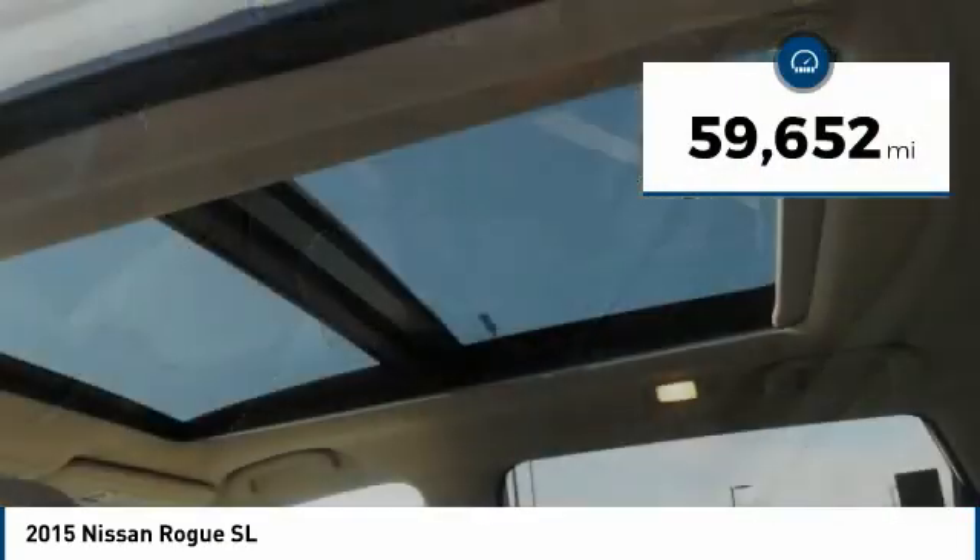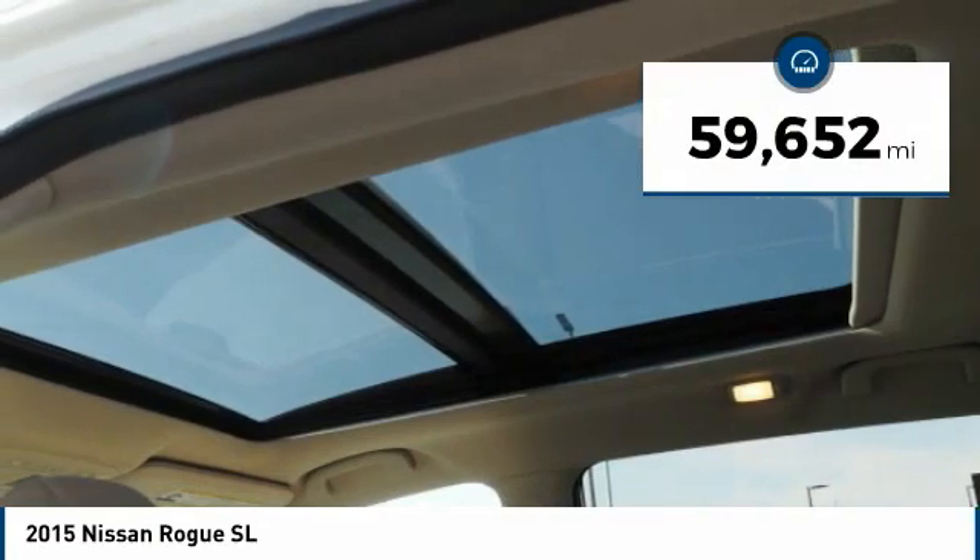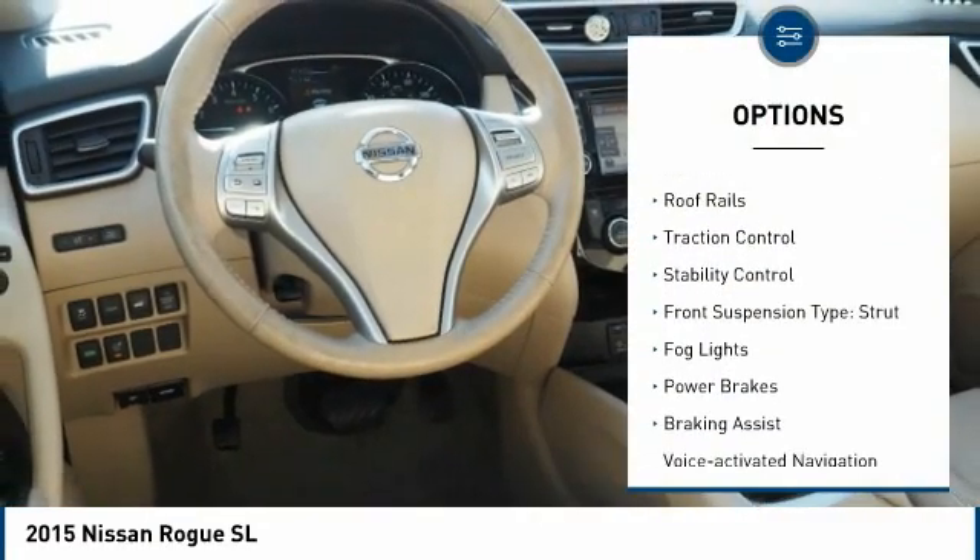This vehicle has less than 60,000 miles. Here are some of this vehicle's great options: power windows with safety reverse,